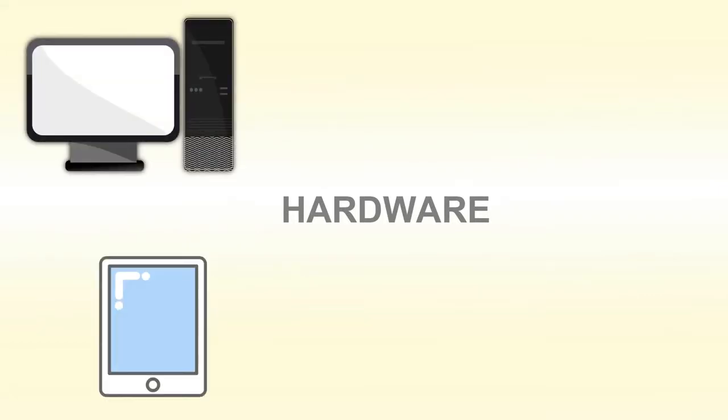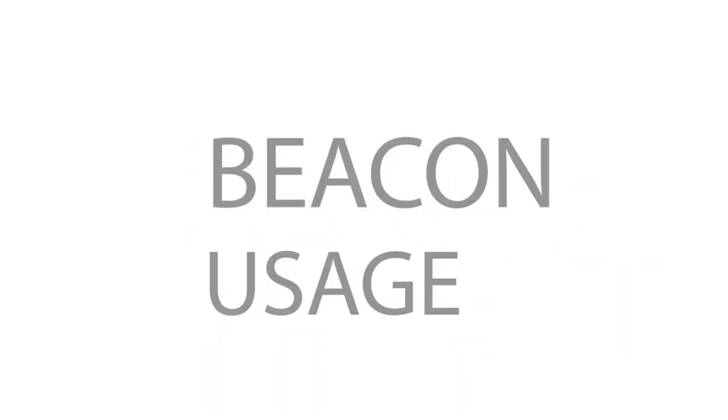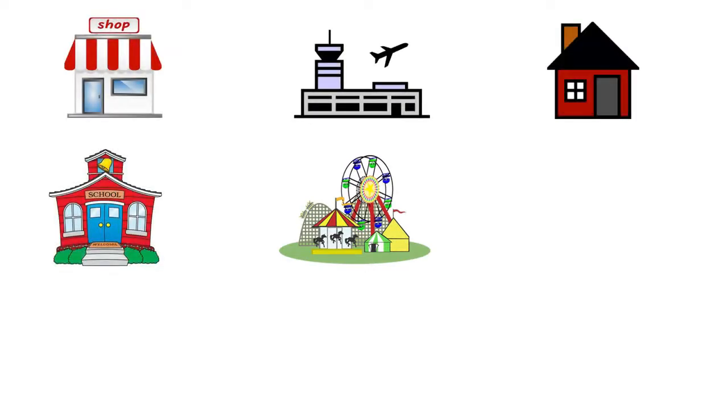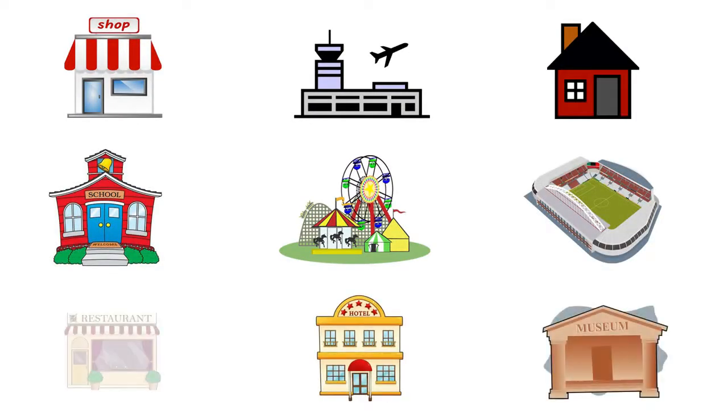There are many devices that can be used to broadcast the beacons, such as computers, tablets, smartphones or USBs. Beacons can be used in a variety of different places, such as amusement parks, schools, airports, retail, houses, stadiums, hotels, museums and even restaurants.